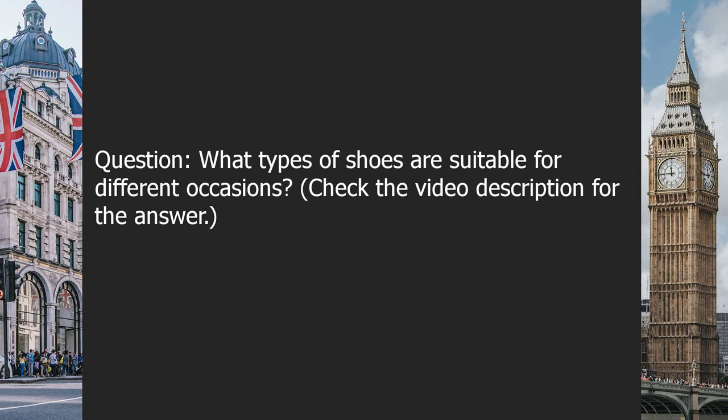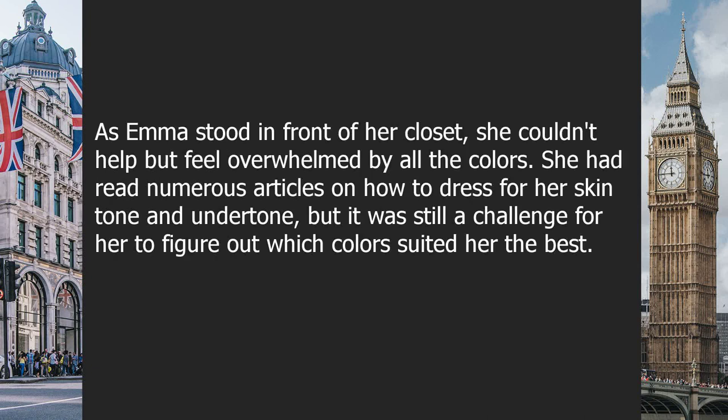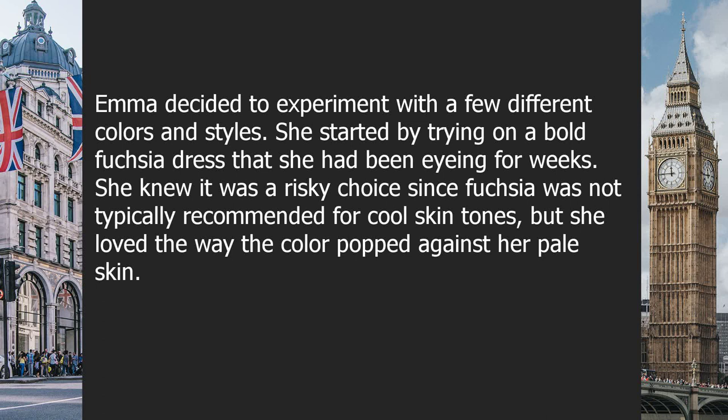Question: what types of shoes are suitable for different occasions? Check the video description for the answer. Chapter six: colors. As Emma stood in front of her closet, she couldn't help but feel overwhelmed by all the colors. She had read numerous articles on how to dress for her skin tone and undertone, but it was still a challenge to figure out which colors suited her best. She had always been drawn to cool tones, but sometimes they made her look washed out, while warm tones seemed to bring out the redness in her skin.